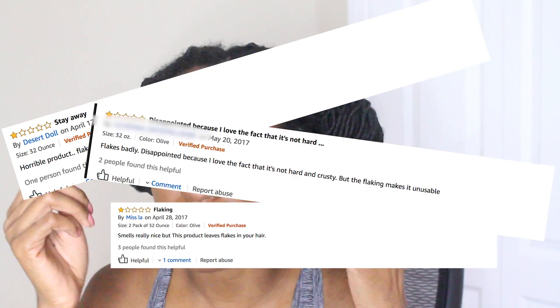Eco-Styler gel has always been a thing for me because sometimes it works, sometimes it doesn't, but you just have to know how to use it. A lot of the complaints are that it can leave your hair feeling really dry, crusty, and flaky. I have never really received any flakes using this gel. I've noticed the hardness, but I've learned how to work with my conditioner and leave-in conditioner at the same time so that it doesn't make my hair feel so crunchy.